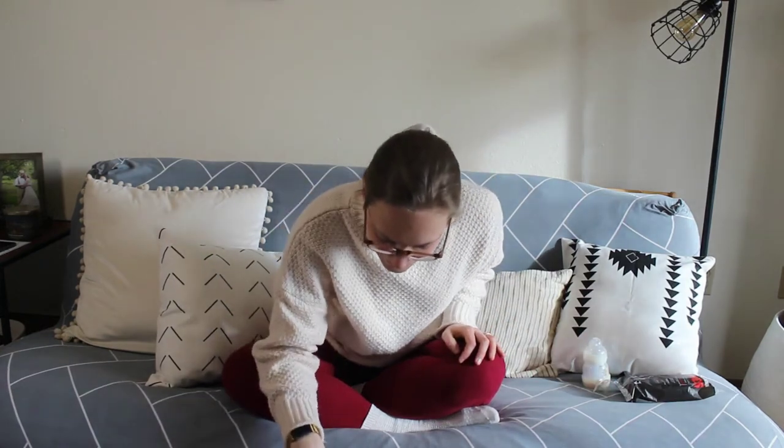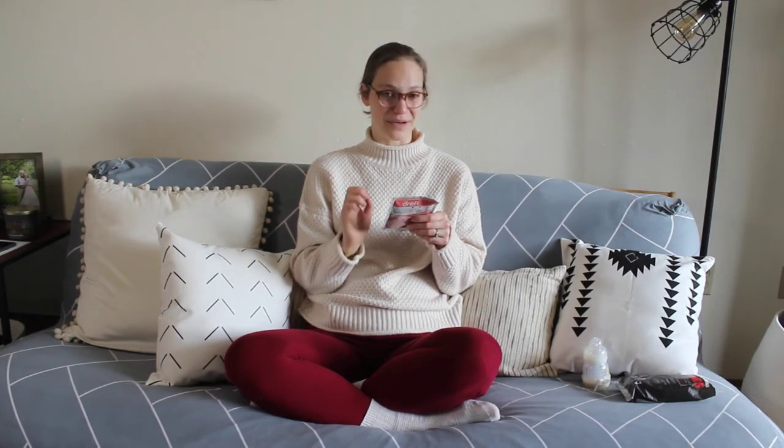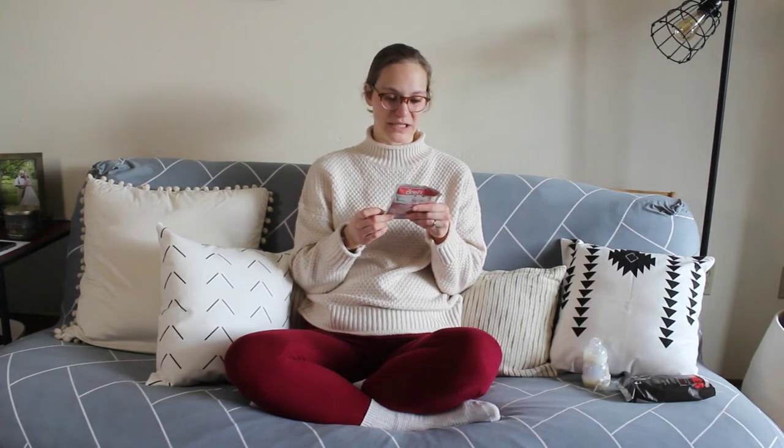Next is a Dreft laundry detergent sample. It says one use, but I've heard from other parents who've gotten these bags that it's actually a lot of detergent and you could probably use it for two loads. I've heard it's really good for baby stuff, and I think I can also use it with cloth diapers.